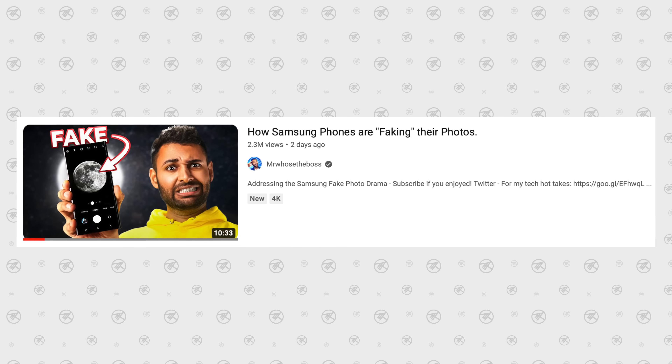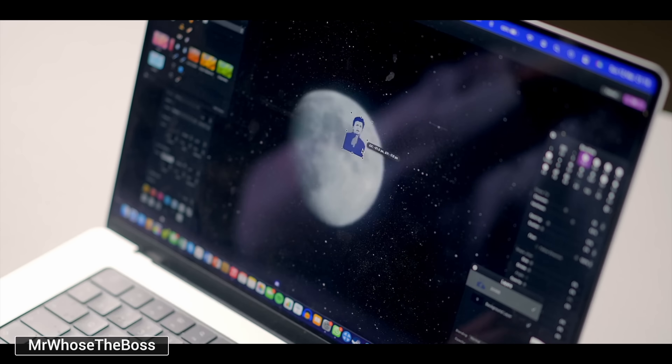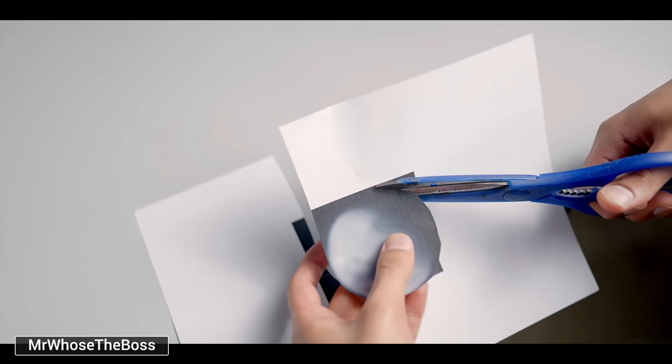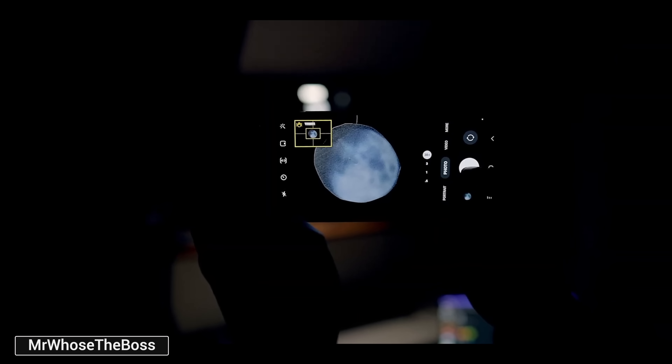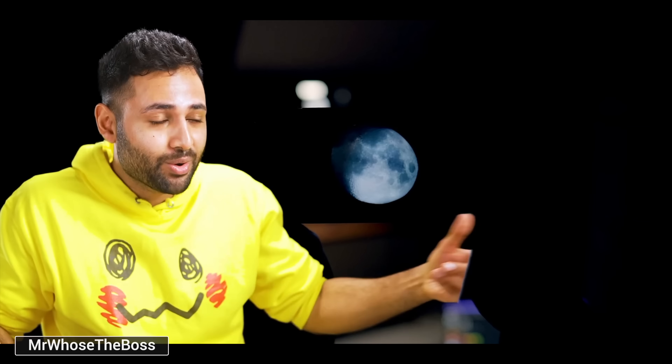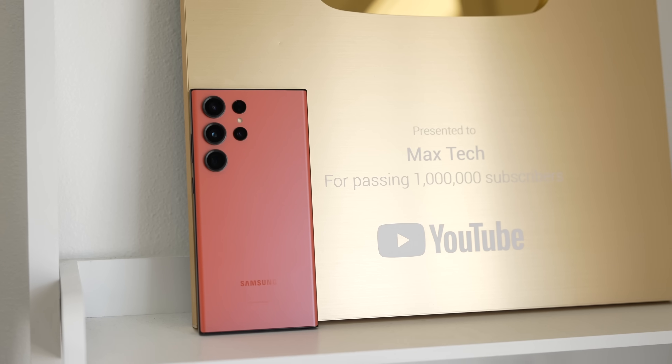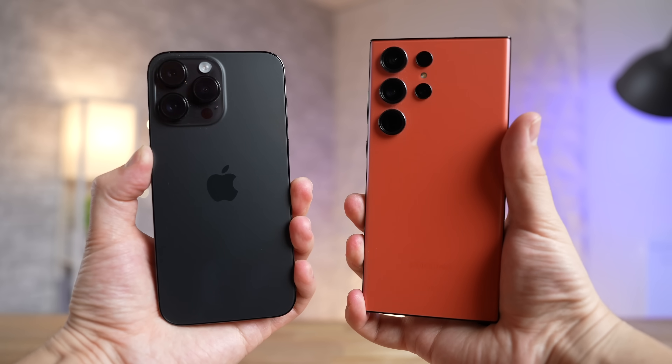As for the moonshot controversy, Mr. Who's The Boss proved that Samsung is intentionally faking moonshot photos, showing that they're overlaying sharp crater textures — which you can see right here. He even created a fake moon with a paper cutout and the S23 Ultra did its best to turn it into a nice-looking moonshot. For those saying it's the same AI processing every other phone does — that is completely false. However, regardless of how Samsung is doing it, the S23 Ultra pumps out incredible-looking moonshots that the 14 Pro Max couldn't even dream of taking, so it's a major benefit.